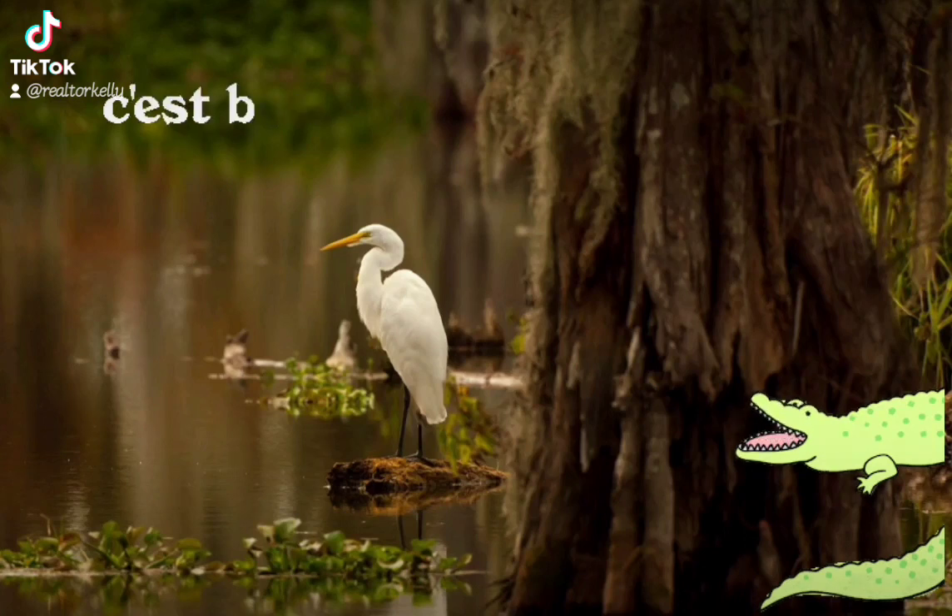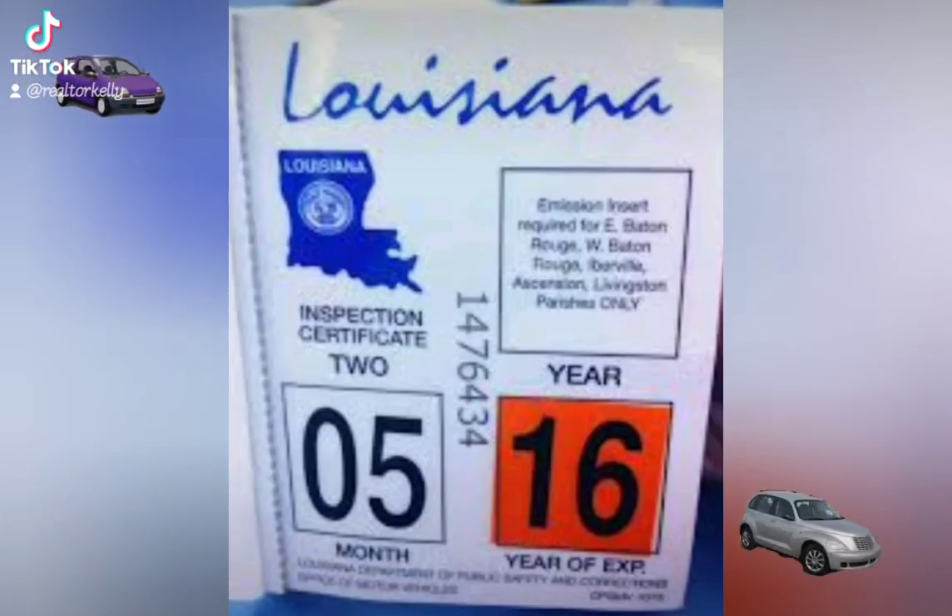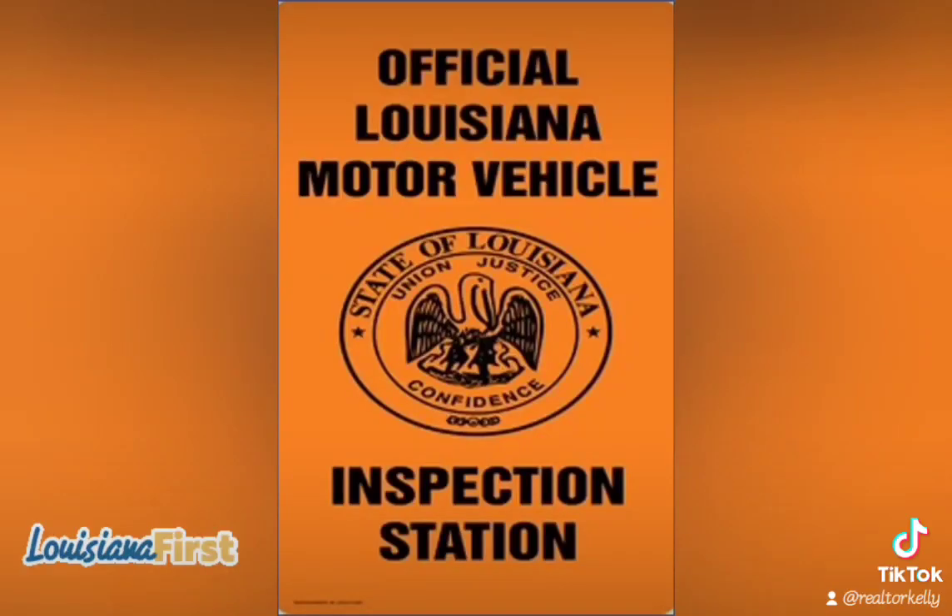Things you need to know before moving to Louisiana, Part 5: Brake Tags. All vehicles registered in Louisiana but outside of New Orleans are required to have a state of Louisiana or other municipal brake tag.